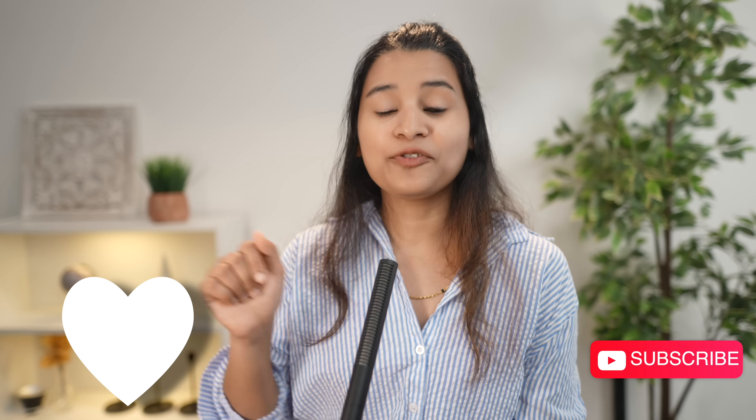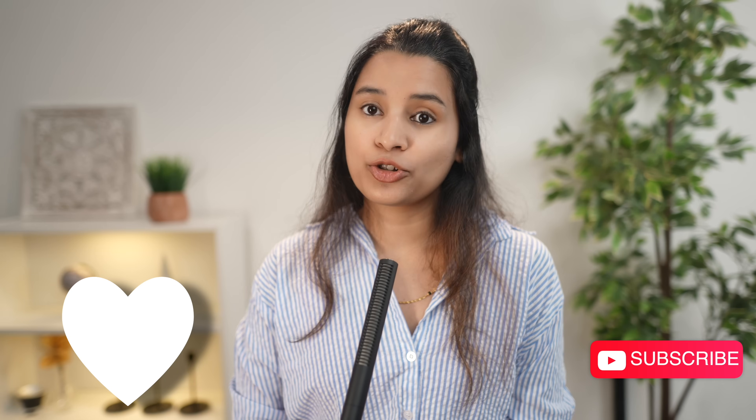And there you have it — 10 iPhone productivity tips that can seriously upgrade how you use your iPhone every day. From Back Tap to Shortcuts, these features are already built into your iPhone, you just have to unlock their power. If you found this video helpful, hit that like button and subscribe for more Apple and tech tips. And if you're into automations, make sure to check out my Shortcuts playlist — I've got full tutorials, real-world ideas, and cool time-saving shortcuts that you'll actually use. I'll link it in the description below. Thanks for watching — I'll see you in the next one. This is Anshana, bye bye.